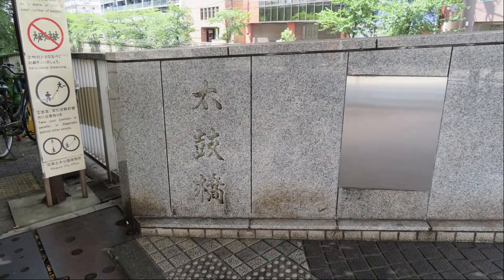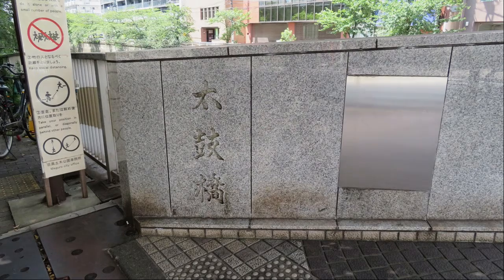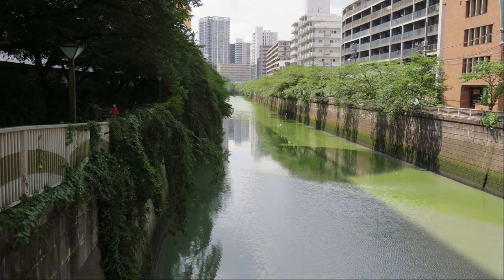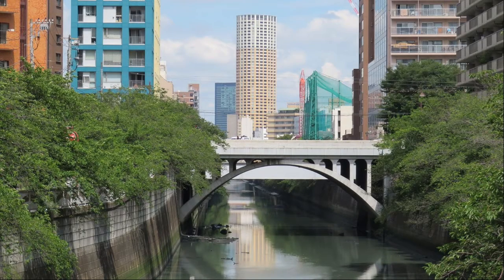It is Taiko Bridge over the Meguro River. It is the Meguro River. The color of the river is green. I took a picture in the direction of Ebisu.